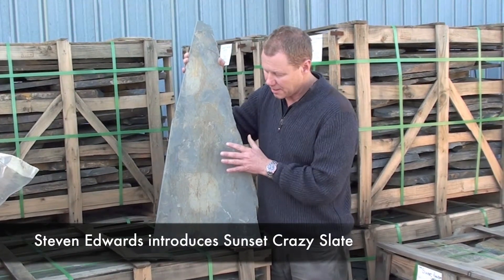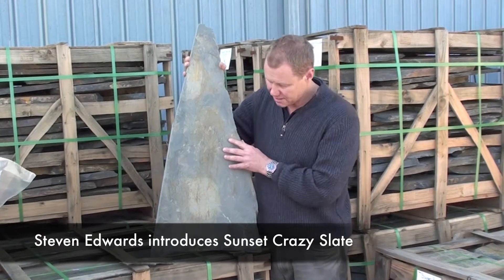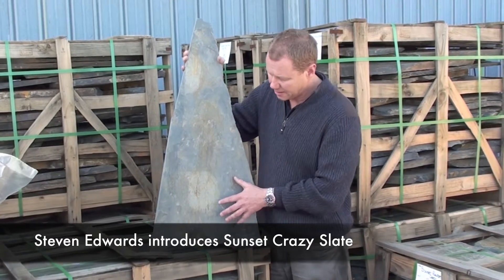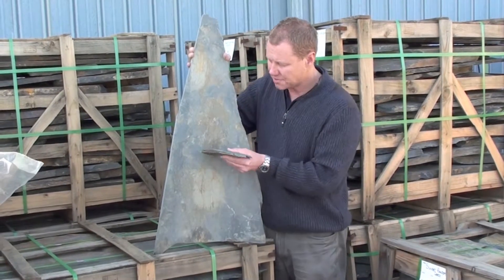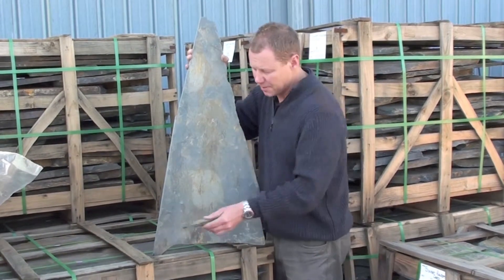Sunset Crazy Paving is a beautiful stone because it has these lovely steel grey colours, reds and ochres in the foreground. It's also a very hard type of slate. When you tap it, it rings like a piece of steel.